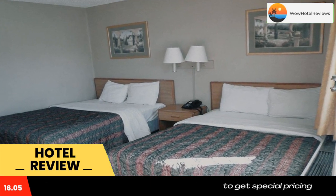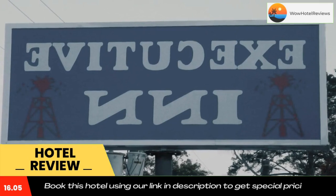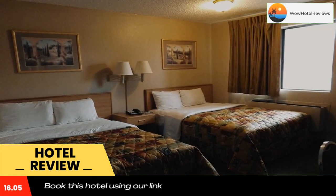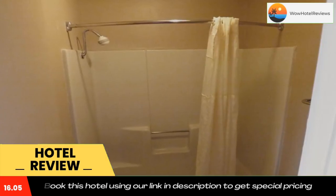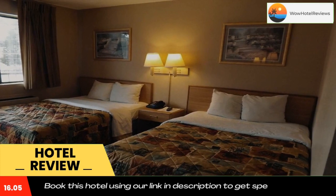Rooms at Executive Inn Kilgore are equipped with a microwave, a refrigerator, and cable TV. The front desk is staffed 24 hours a day. The hotel also has an on-site business center and guest laundry facilities.